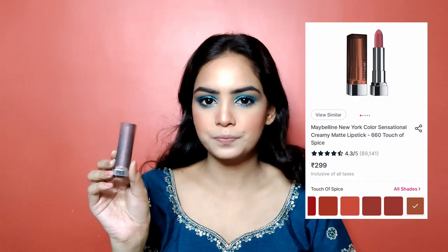Since we have created a dramatic eye look, I am going in with a nude lipstick shade, for which I am using Maybelline's Creamy Matte Lipstick in the shade 'touch of spice.' To add a little glow to the face, I am also applying the highlighter on the collarbone so it will look like glowing skin.